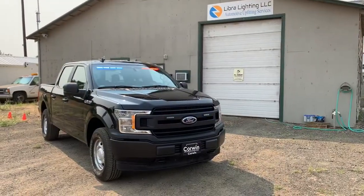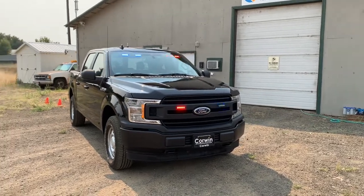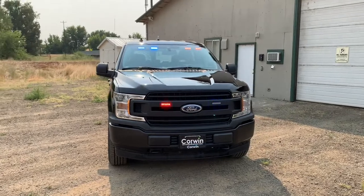Hey, how's it going? This is Bowdoin with Lieber Lighting here in Midville, Idaho. Just wanted to make a little video about this recent install we've done — another one for Adams County Sheriff.